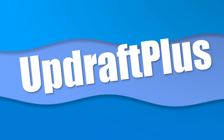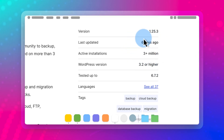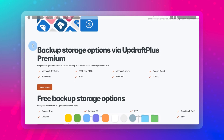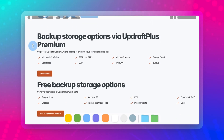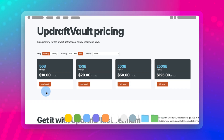Next, we'll talk about UpdraftPlus. UpdraftPlus is one of the most popular backup plugins out there, largely because it offers both a solid free version and a paid version, and it has a set of robust features. One key advantage is its flexibility when it comes to cloud storage. You can link your account to services like Amazon S3, Dropbox, and Google Drive. They even offer a paid backup service called UpdraftPlus Vault for those who prefer an all-in-one solution.